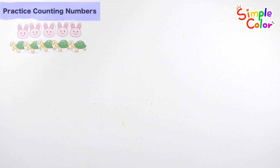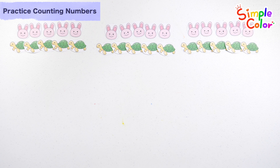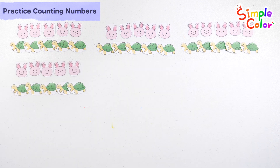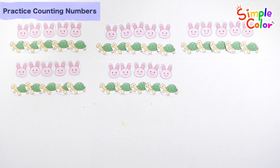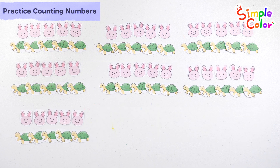Ten, twenty, thirty, forty, fifty, sixty, seventy, seventy one, seventy two, seventy three. Seventy three rabbits and turtles.